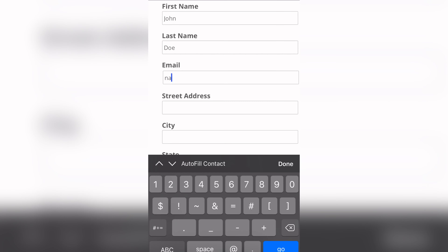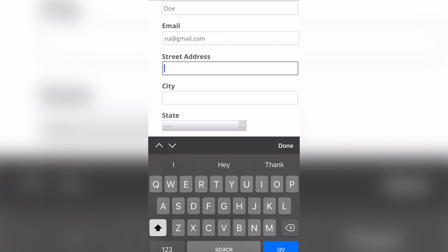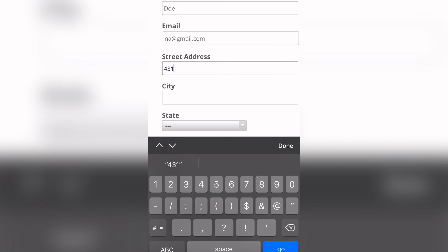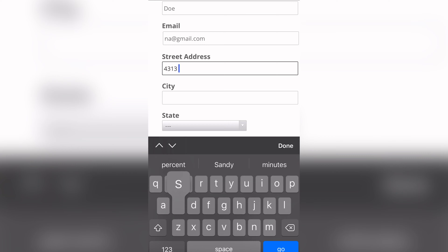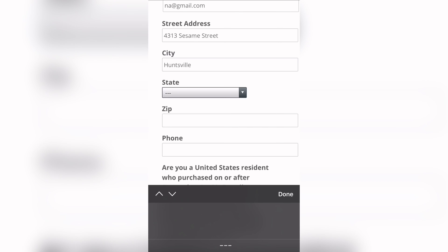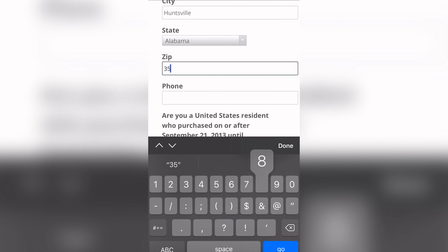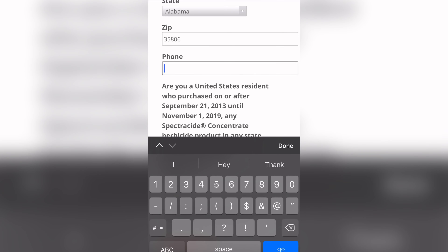It's going to ask for your name and email address. You put your regular home address in there, but when you get to the very bottom, it is going to ask you if you purchased it at Lowe's, Home Depot, or wherever you may have bought it. It wants to know the address of the store. If you're not sure of that address, this is a good time to use Google. It will also ask you how many bottles.